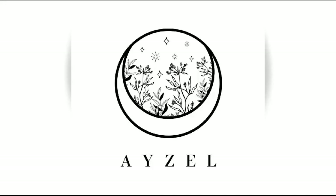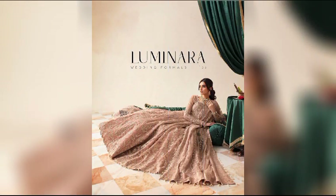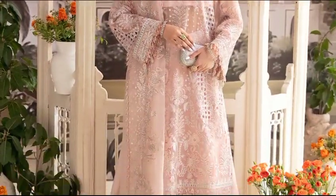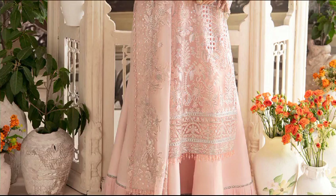Luminara wedding formals — a blend of elegance with intricate embroidery and sequins, celebrating timeless beauty. Hello and welcome to Glamourgaze, let's start today's video.